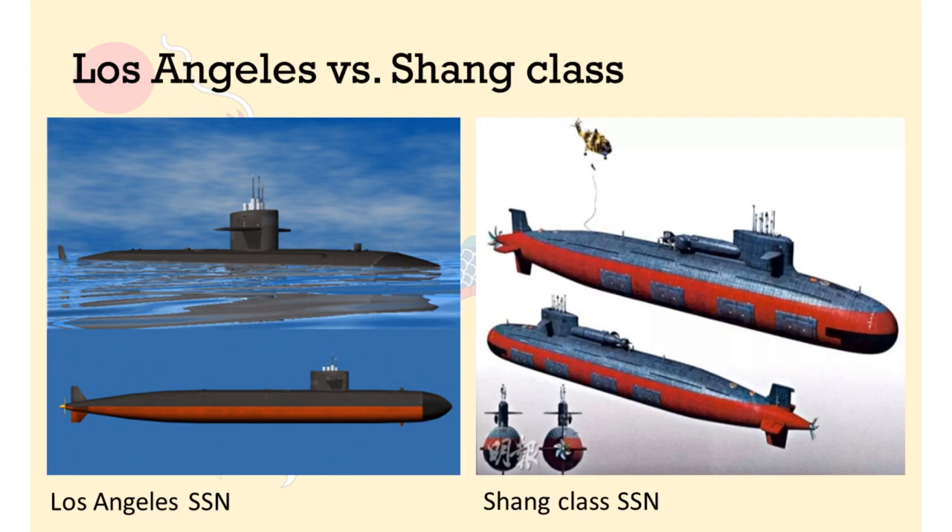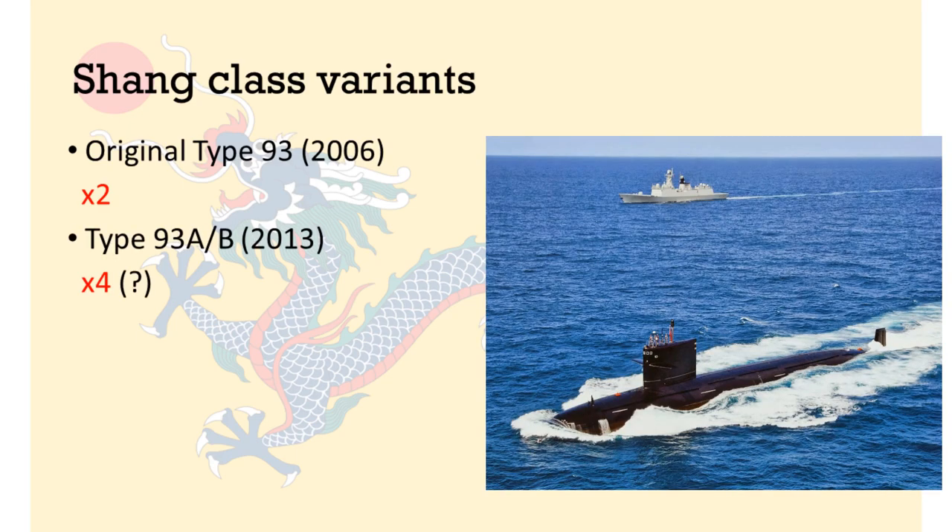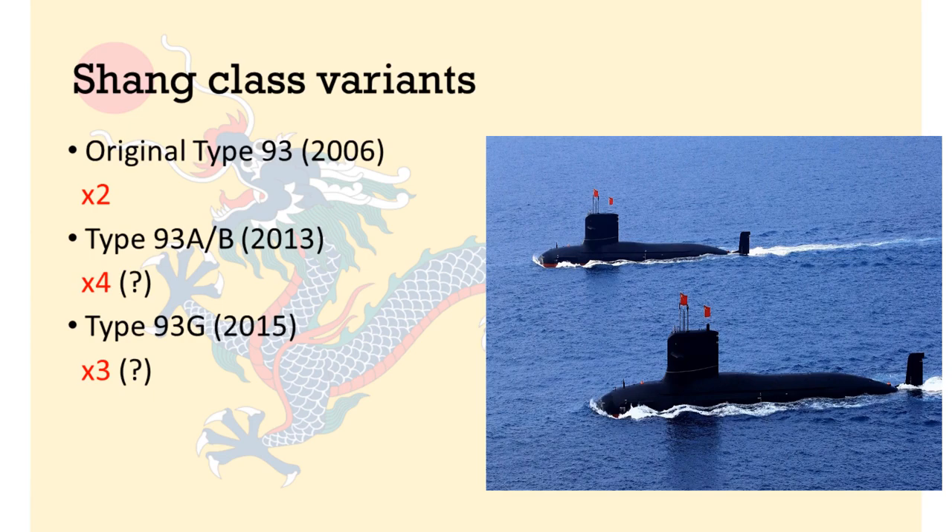American nuclear submarine technology is generally considered to be ahead of its Chinese counterpart by about 15 years, quite unlike the consensus when it comes to surface warships. Not too much actual information is known about the Shang-class, but most observers agree it is divided into three variants: the original Type 93 constructed in 2004, of which there are two; the four Type 93A upgraded submarines first launched in 2012, considered to be quieter and stealthier; and a rumoured third Type 93G model, though not much is known about it.